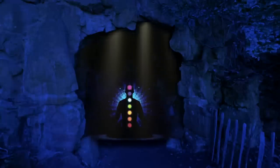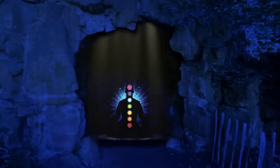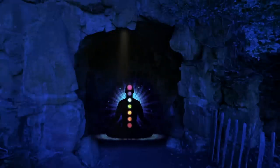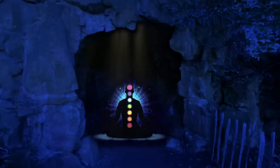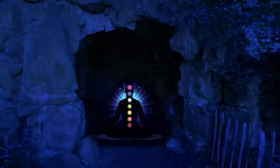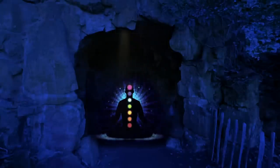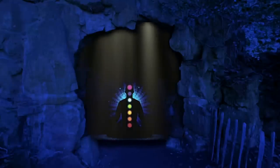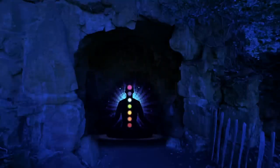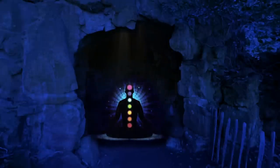The light filters through the hole in an irregular pattern, creating a natural spotlight effect that accentuates certain areas of the cave while leaving others in shadow. You make your way to the center of the cave, where you find a warm soft blanket spread out on the floor. You sit down on the blanket and take in your surroundings. The walls are rough and uneven, with jagged stalactites hanging down from the ceiling. The floor is covered in a layer of soft, powdery dirt, and you can see small rocks and pebbles scattered all around.